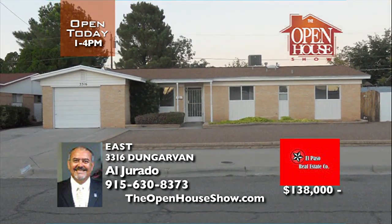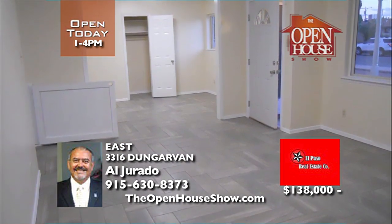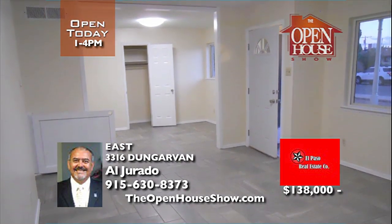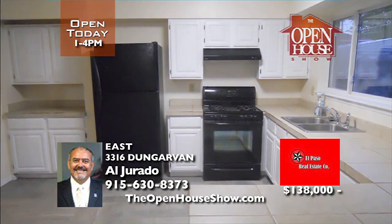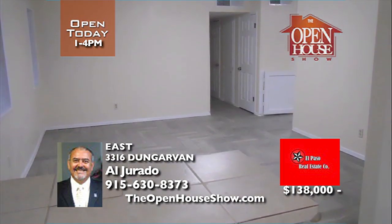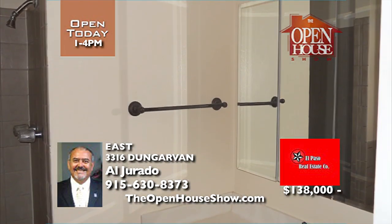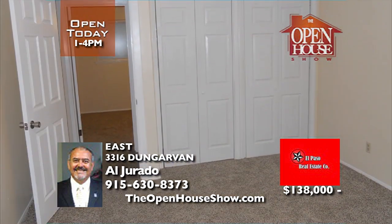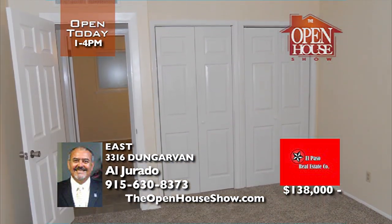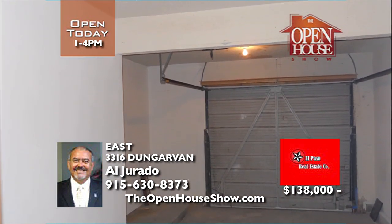Located in the desirable Album Scottsdale subdivision, this home features refrigerated air and has been newly refurbished with plenty of kitchen cabinets and gorgeous zigzag tile throughout. Enjoy new carpet in the bedrooms and fresh interior paint with low-maintenance front landscaping and a backyard filled with mature shade trees. This home is just two blocks away from Album Park. Call Al today.